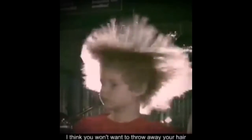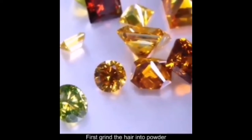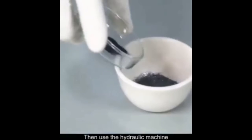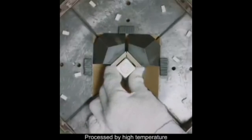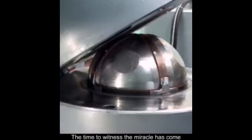After watching this, you won't want to throw away your hair — it's so worth it. A bunch of hair can become a brilliant diamond. First, grind the hair into powder, then purify it in a high temperature vacuum to get crystallized carbon. Then use a hydraulic machine to squeeze it and put it in a diamond incubator, processed by high temperature and high pressure technology. Two weeks later, the time to witness the miracle has come.